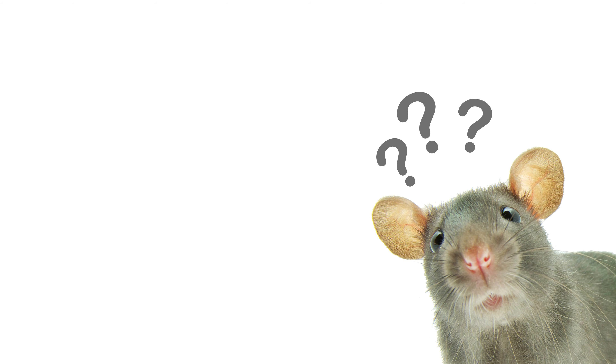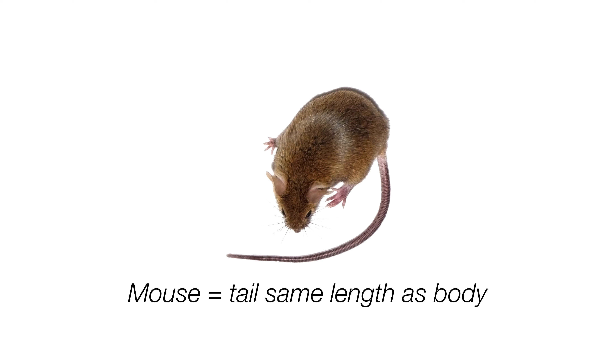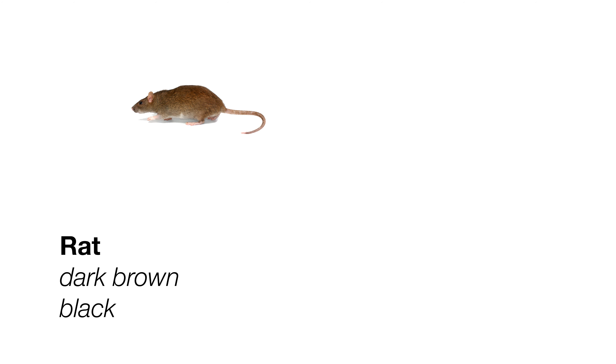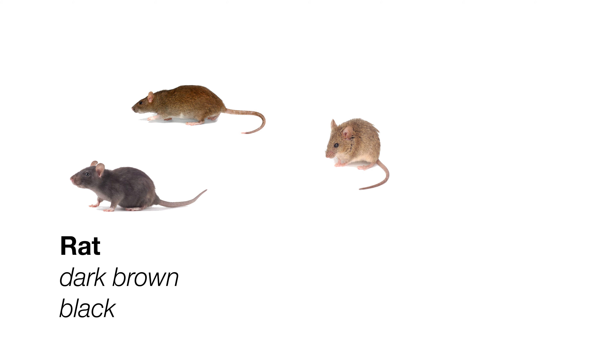One way to distinguish the difference between rats and mice is the size of the tail. The tail of a mouse will be about the same length as their body, meaning a 3-inch mouse will also have a tail around 3 inches long. Rats will have tails that are smaller than their bodies. Rats are usually dark brown or black, while mice are a lighter brown or gray.